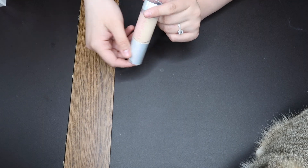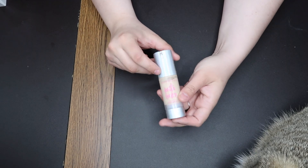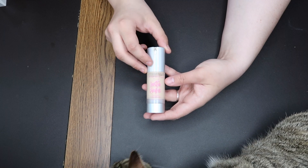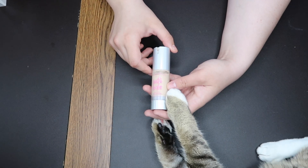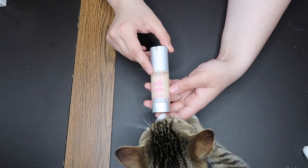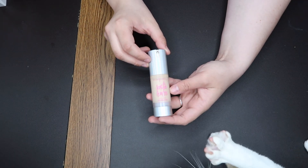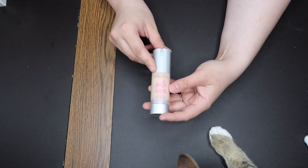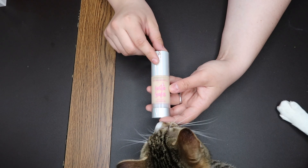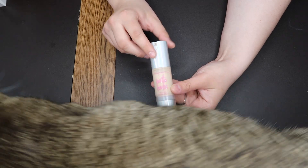This is the Beauty Bakery Instabake in the shade 357WN. Beauty Bakery announced they're not going to be making this anymore, and that devastates me. This is a beautiful foundation. I do understand why they're going to stop making it, but I wish they didn't have to. I love the foundation a lot more than I like the concealer. But they're not going to make it anymore, which makes me so sad.